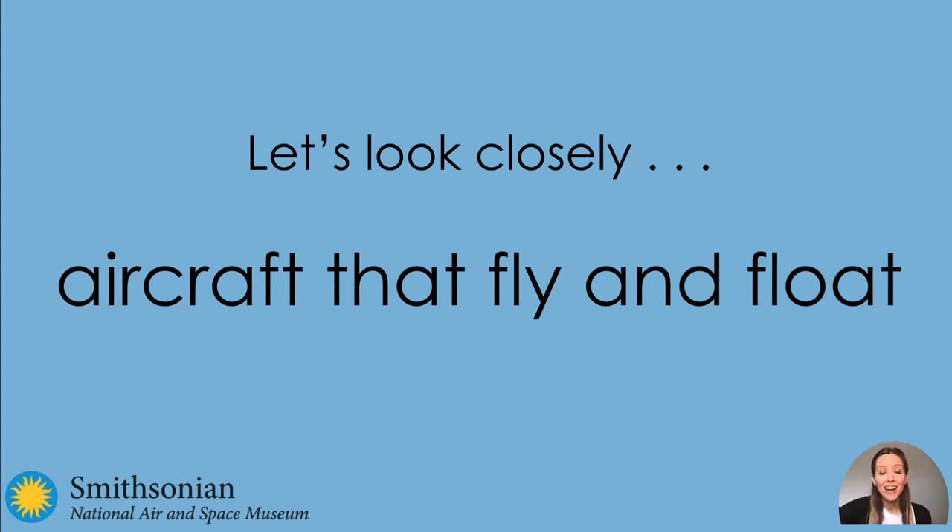Let's look closely at aircraft that fly and float. In this video, you will look at some pictures and answer some questions. When it's time to answer a question, you can pause the video and talk to somebody near you about your observations, or you can write them down, or draw pictures, or you can just think in your head.